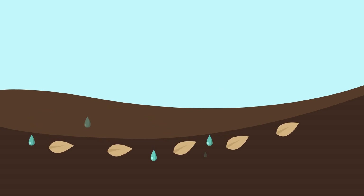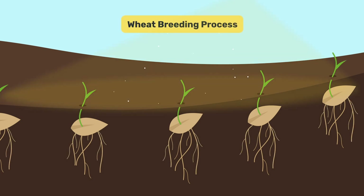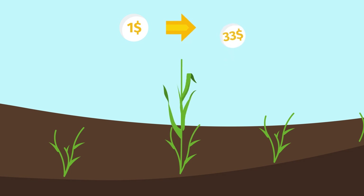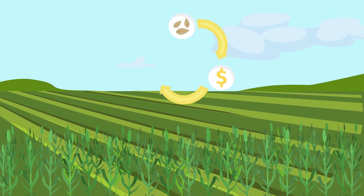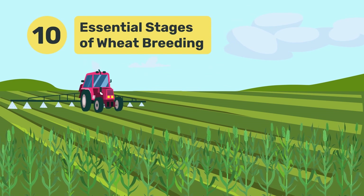In the world of agriculture, creating top-performing wheat varieties is a meticulous process that can sometimes take up to 12 years or more to complete. This process is called wheat breeding. For every dollar invested into wheat breeding, Western Canadian farmers see a nearly $33 return on investment through varietal improvements. One of Sask Wheat's goals is to continually fund and improve wheat varieties to meet market demands and boost economic growth for farmers. Follow along as we dive into the 10 essential stages of wheat breeding.